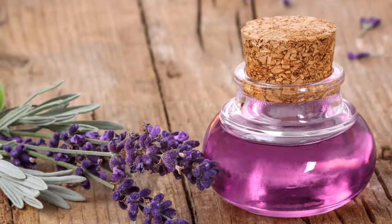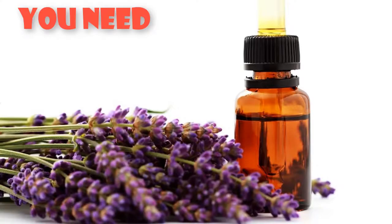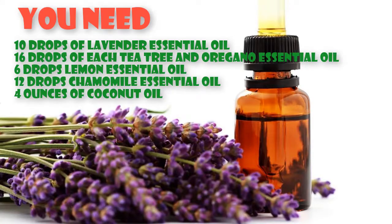If you want to treat a cold sore outbreak with lavender essential oil, you may try to prepare a solution by combining multiple beneficial ingredients. You need: 10 drops of lavender essential oil, 16 drops each of tea tree and oregano essential oil, 6 drops of lemon essential oil, 12 drops of chamomile essential oil, and 4 ounces of coconut oil.